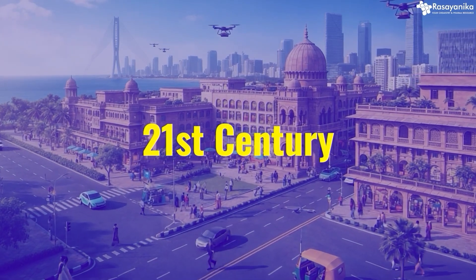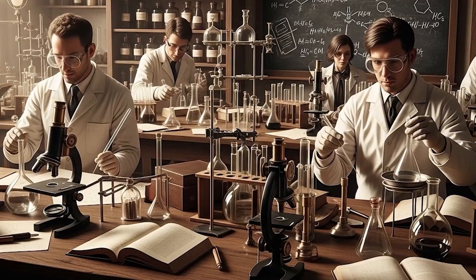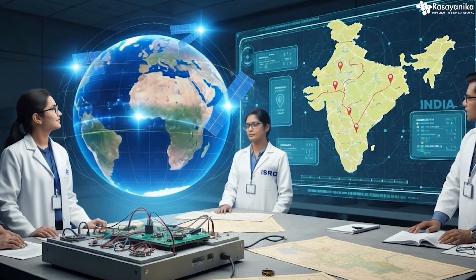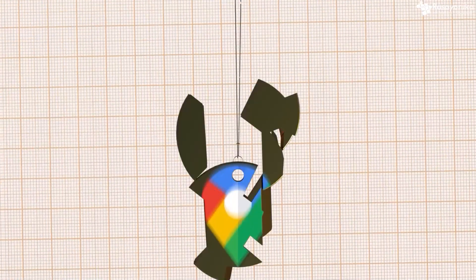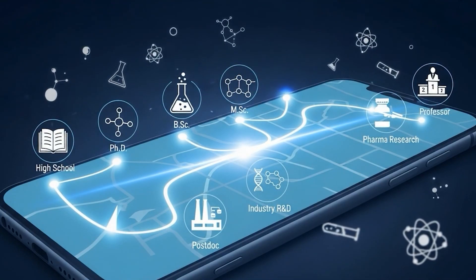We are living in the 21st century but we are still relying on old ways of doing things. What if we could create a GPS? GPS helps us go from point A to point B just like a Google map. But what if we could create a Google map or a GPS system for your career? Well, this video is your GPS.